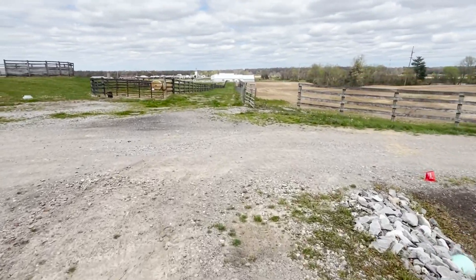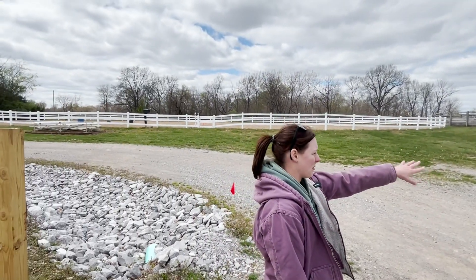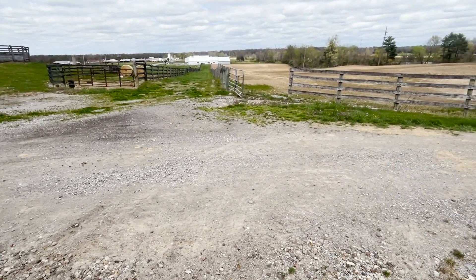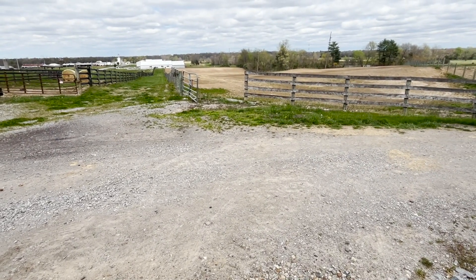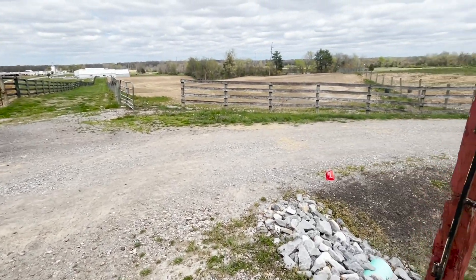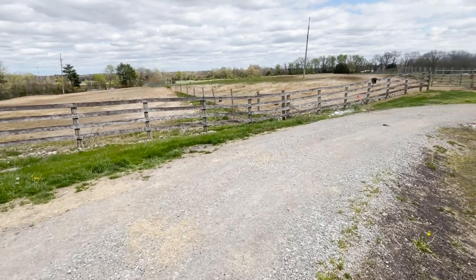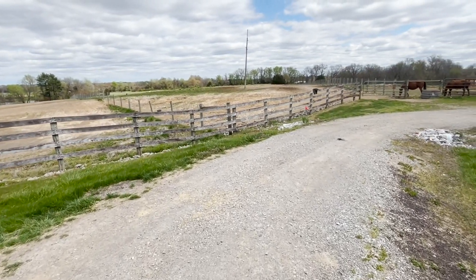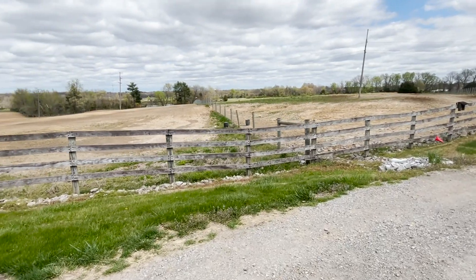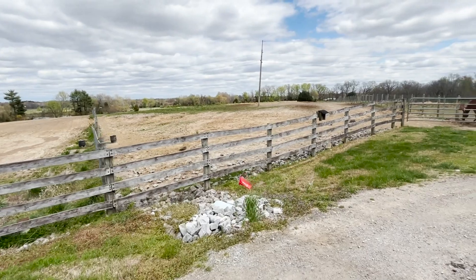We have our outdoor arena and a round pen, and then down at that building we have a small indoor arena — it's not huge but it's nice when there's inclement weather so you can still have riding classes out here. Total acreage is about 200 acres for all of our pasture. Some of that's for our beef cows, so I don't know exactly how many are up here just for horses.